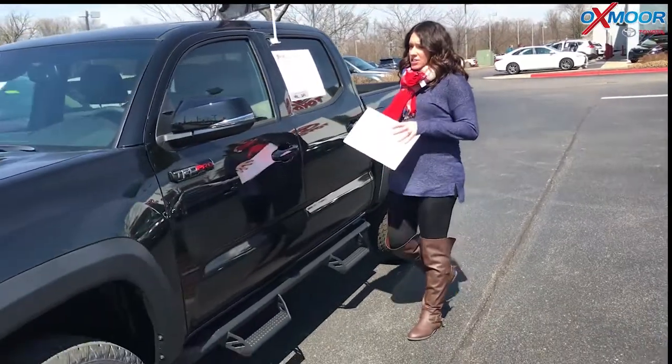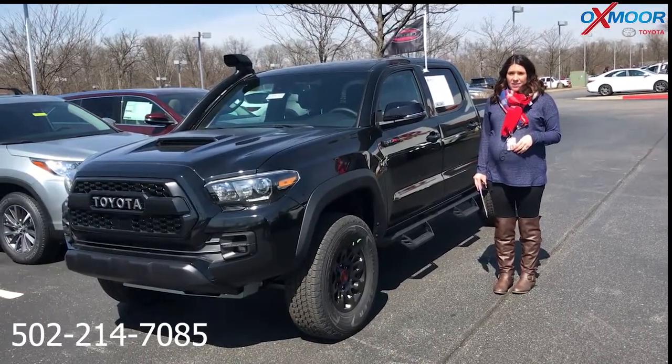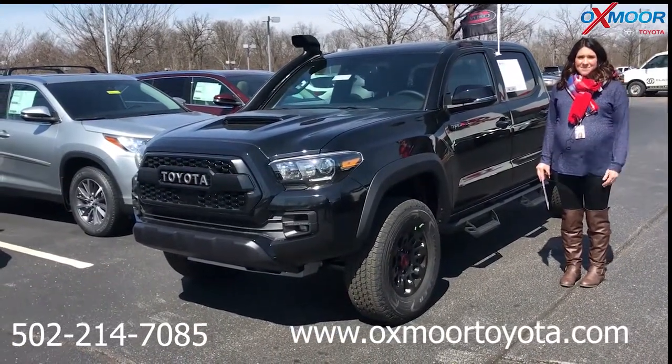If you guys have any questions on any one of these, please feel free to let us know. The best phone number is 502-214-7085. You can also visit our website at oxmoortoyota.com and I'll have a link to each one in the comments. Thanks, you guys — bye!